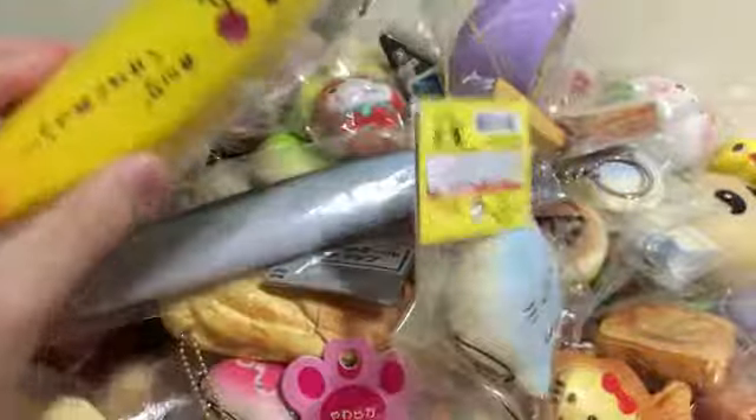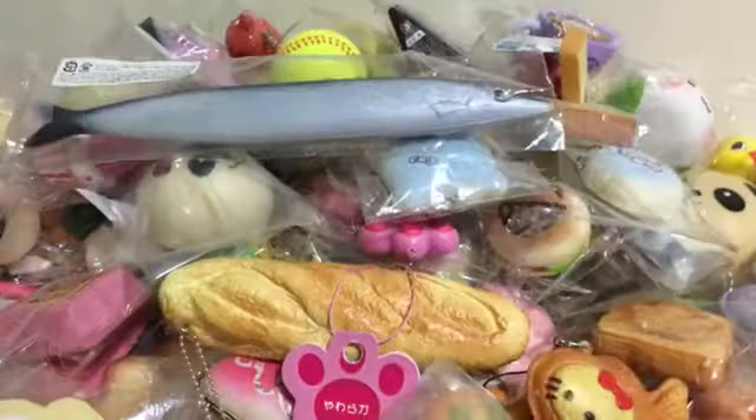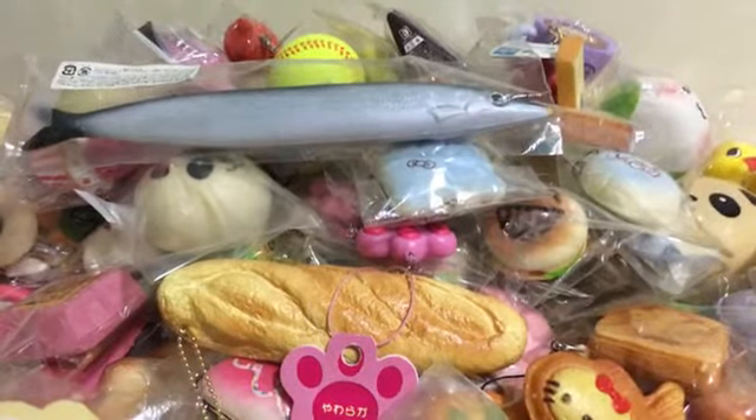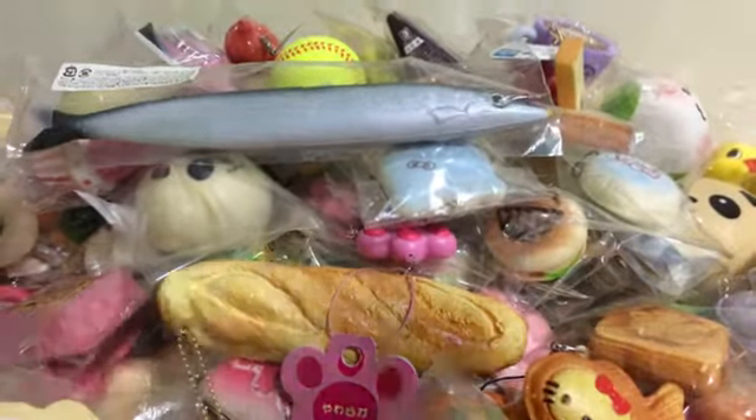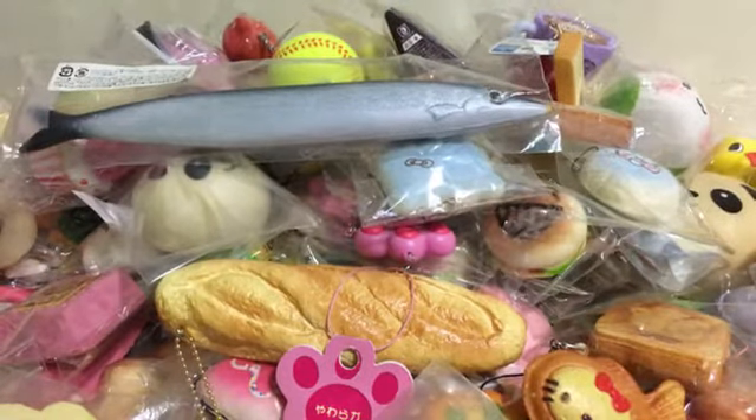Next I have this banana ring squishy — it's actually a banana and it's eating itself. It got very hot and became hard, I have no idea why sadly. So I hope you guys enjoyed this video — stay tuned for part three because there's still more. It's already reached 10 minutes, so bye!